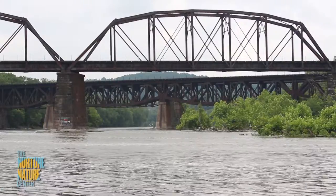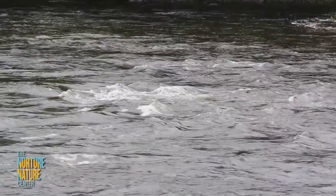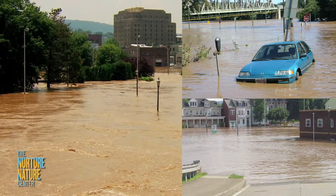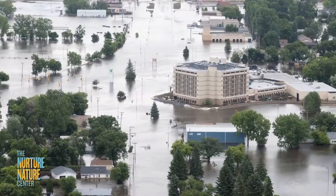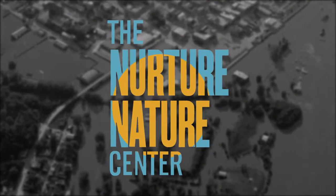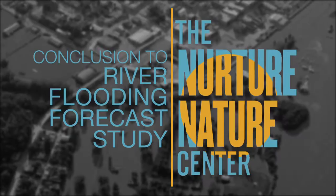River and stream flooding has an immediate and dramatic effect on so many communities across the country. The dangers of flooding are obvious, yet many of us fail to respond appropriately when urgent flood messages are issued. Knowing how to understand flood forecasts and warnings can help save your life and property.